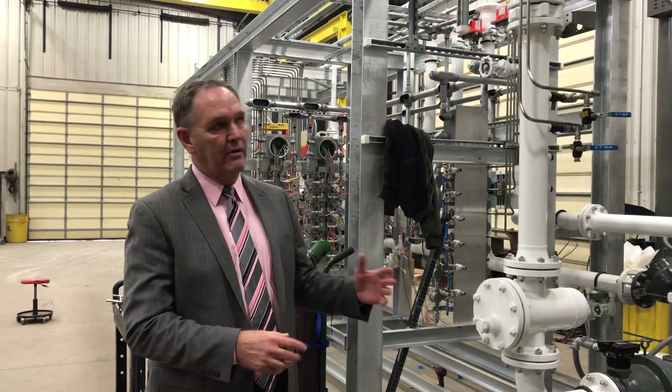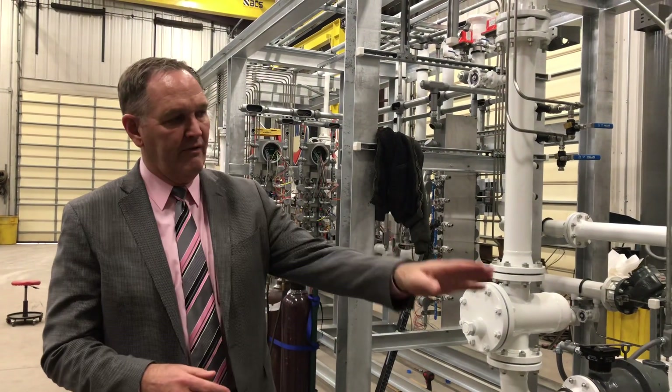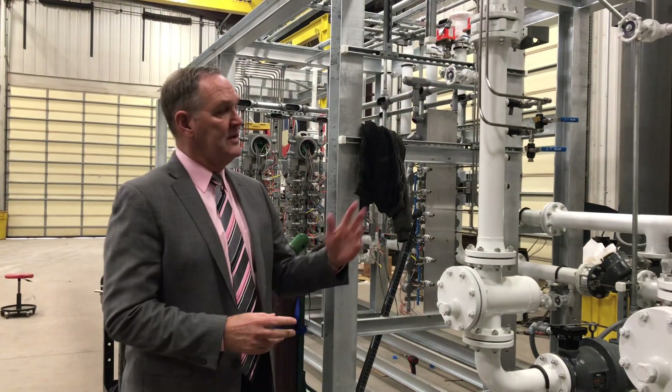We're doing all the pipe fitting, welding out, and we dry fit the whole thing. It meets the standard, and we take it off for galvanizing and for paint.